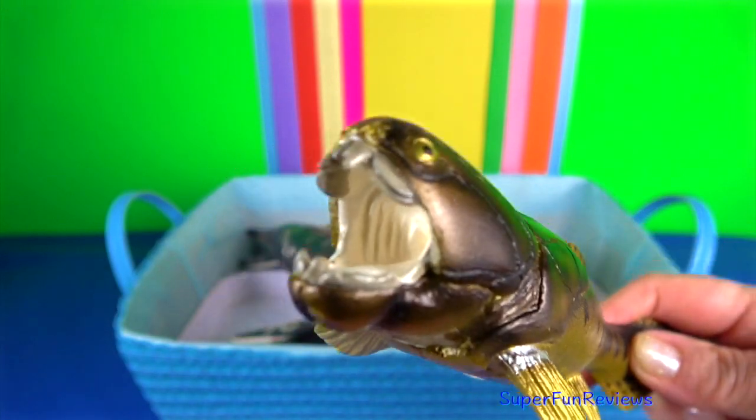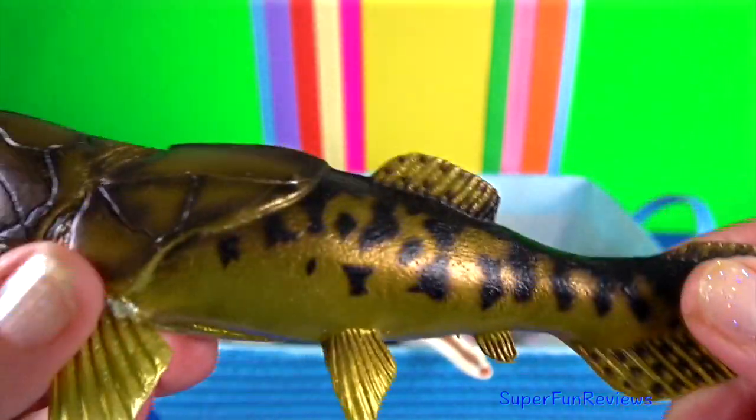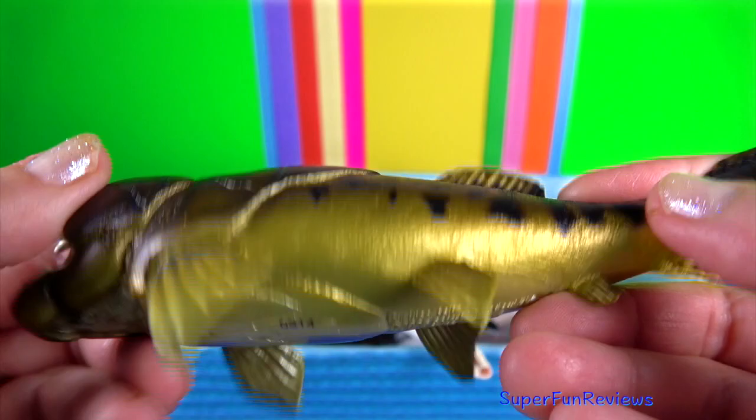Dunkleosteus. Like other placoderms, it had a two-part bony, armoured exterior, which may have meant it tended to be slow, but a powerful swimmer.